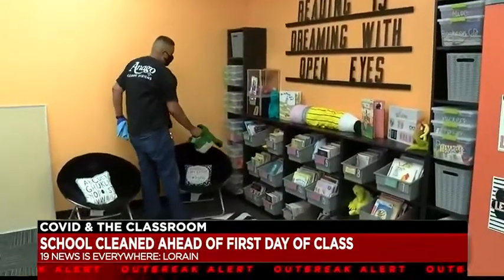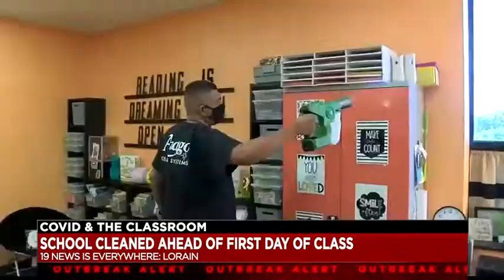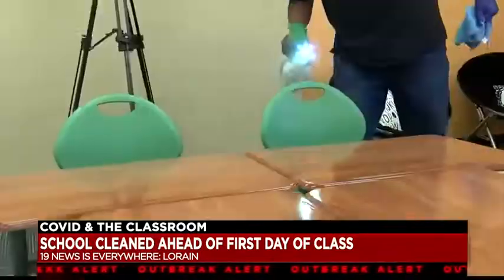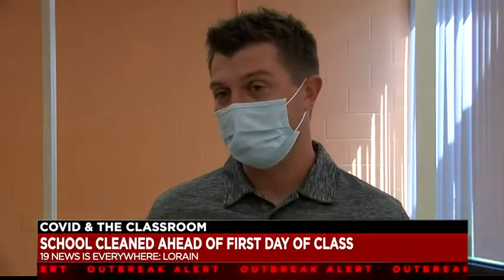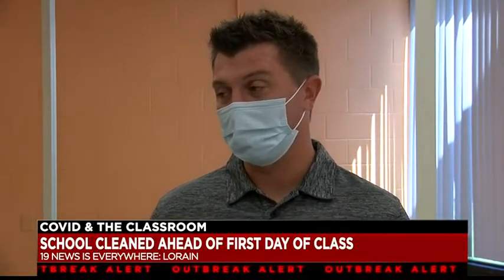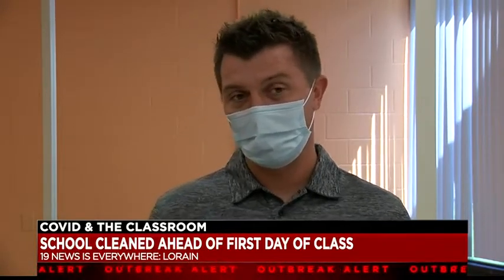He says the method they're using on a daily basis will allow students, when they return, to feel safe just being kids. Whether it's a K through 5 student or a 6 through 12 student, they're human beings, and touching is a part of every kid's life. It's important that we do our best to maintain safety while also having procedures in place to create a sense of normalcy.